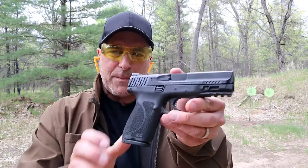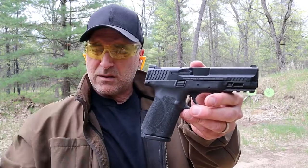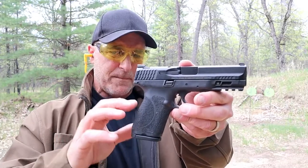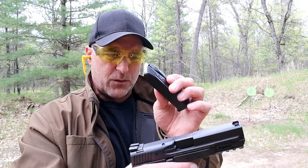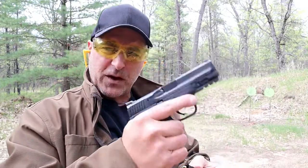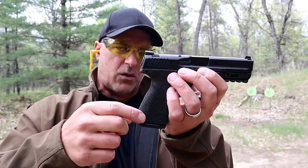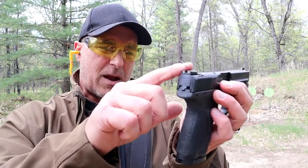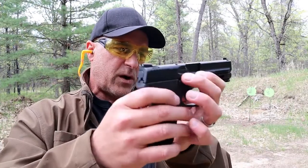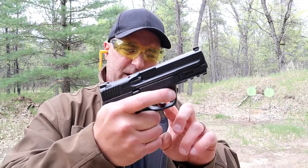Here we have the M&P 9 Compact 2.0. This is also a duty gun. A lot of law departments switched over from Glocks to M&P. The one thing I will say is that the ergos on it are superior to the Glock. It's also a double stack that carries 15 rounds. It just feels really nice. It has not just back straps but modules that go all the way around, three-dot sights that are not polymer — the Glocks have plastic sights, these are metal sights — three dots, adjustable rear sight, a full Picatinny rail, and a four-inch barrel.